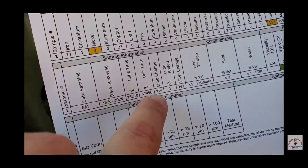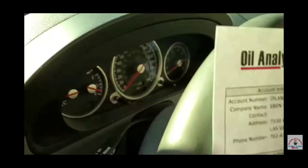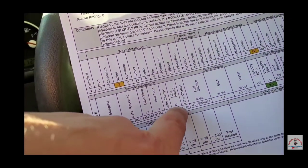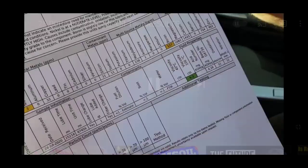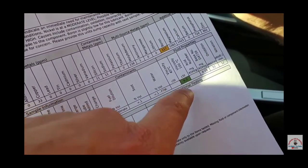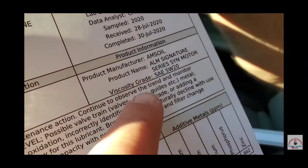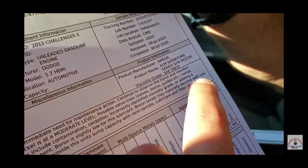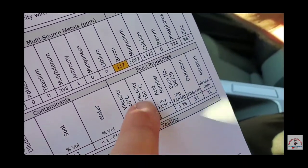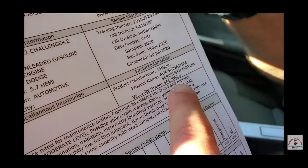25,000-mile oil change. The Challenger's got 67,000 miles on the odometer. Lube added one quart. The viscosity: 9.3 is the very bottom of a 30-weight motor oil. His Challenger took a 20-weight motor oil — you'll see SAE 520. The hot temperature check at 100 degrees Celsius, which is 212 degrees Fahrenheit — that is a 20-weight when it started, and in that amount of time it went not even one full viscosity grade thicker.